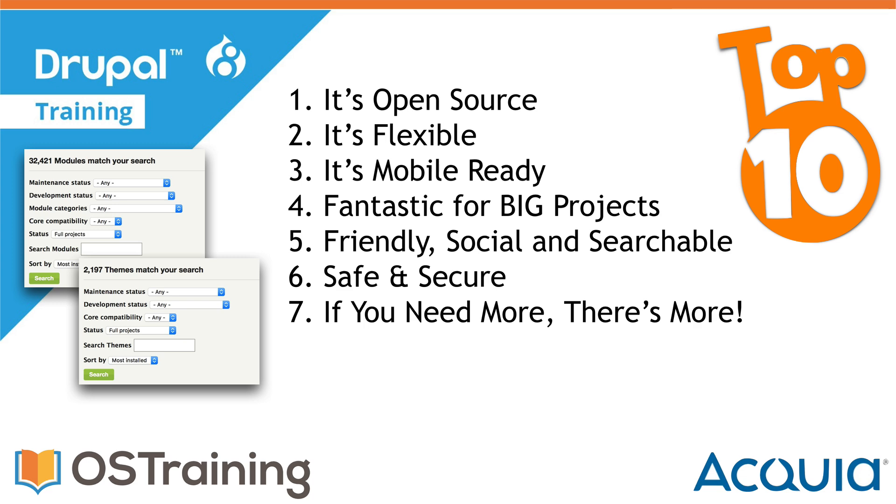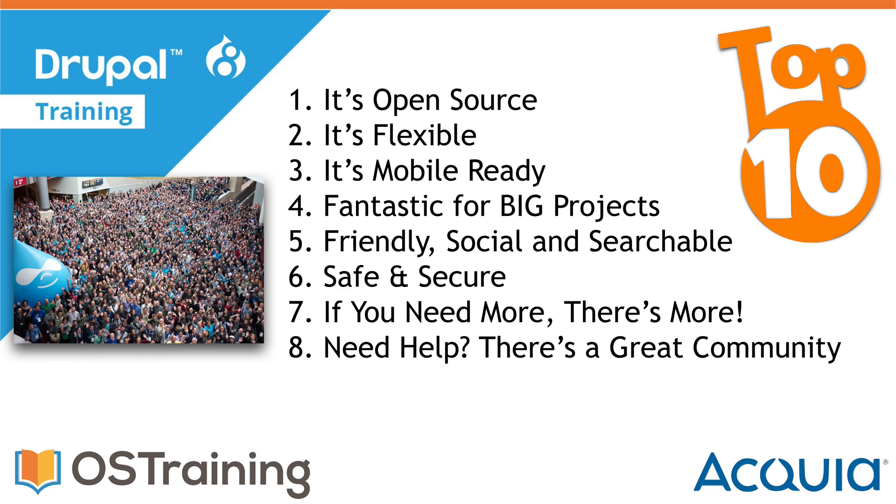Number eight: if you need help, there is a fantastic community around Drupal and it is huge. If your relationship ends with a client or a developer, there's a massive, active, and very supportive community. There are events all over the world — local events are called Drupal Camps, and every year there are major DrupalCons all around the world. There are also very active forums, user groups, and IRC chats dedicated to Drupal support.